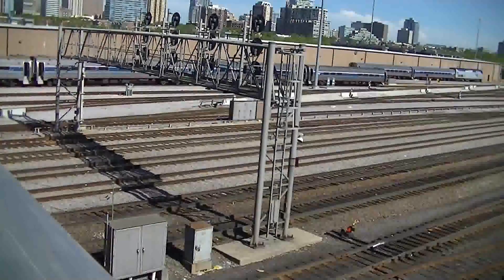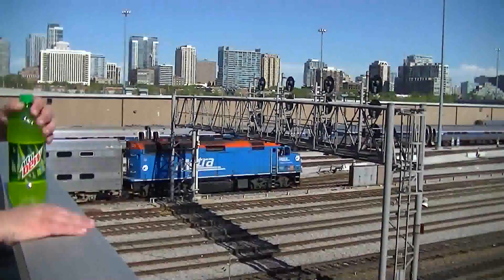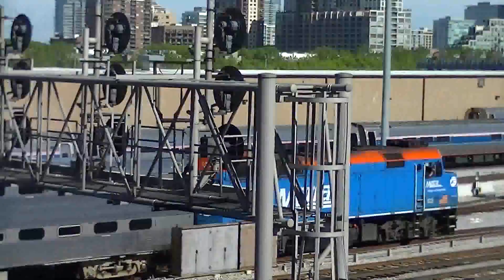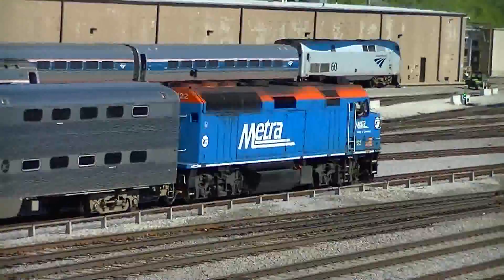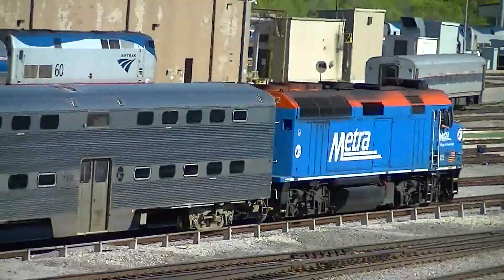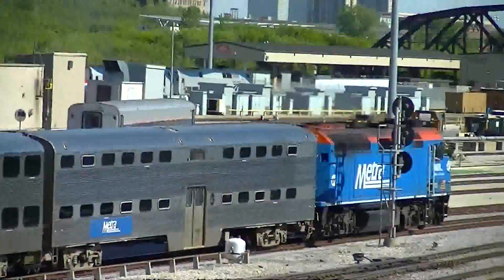They normally stick Amtrak in this yard? Not really. Oh, it's 122. Man, look how dark these F40-3s are. You know what I mean?